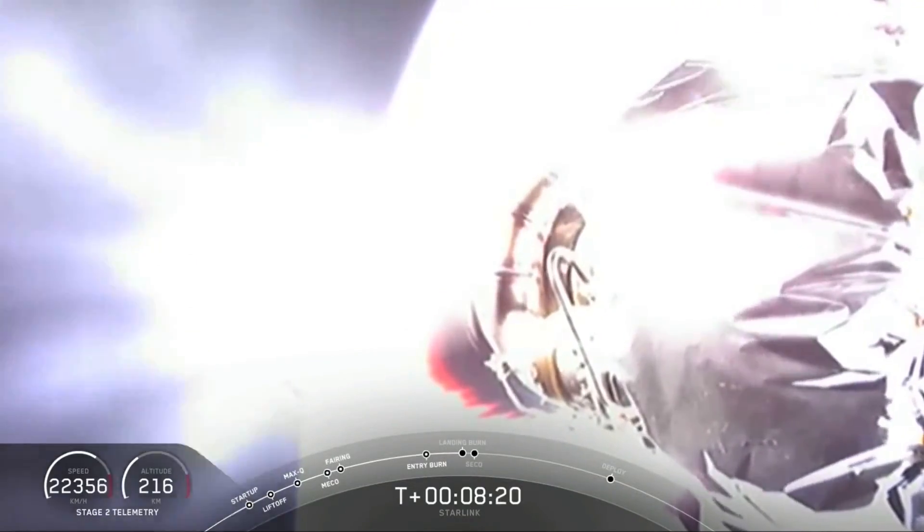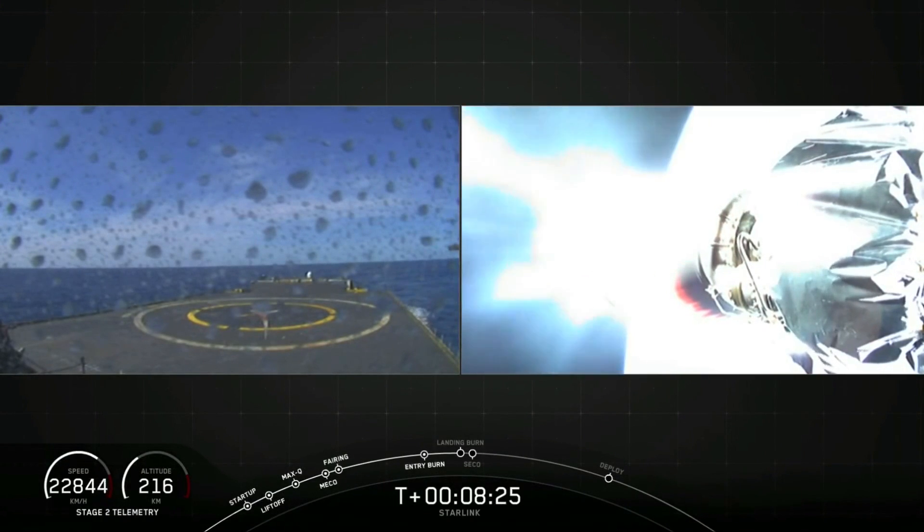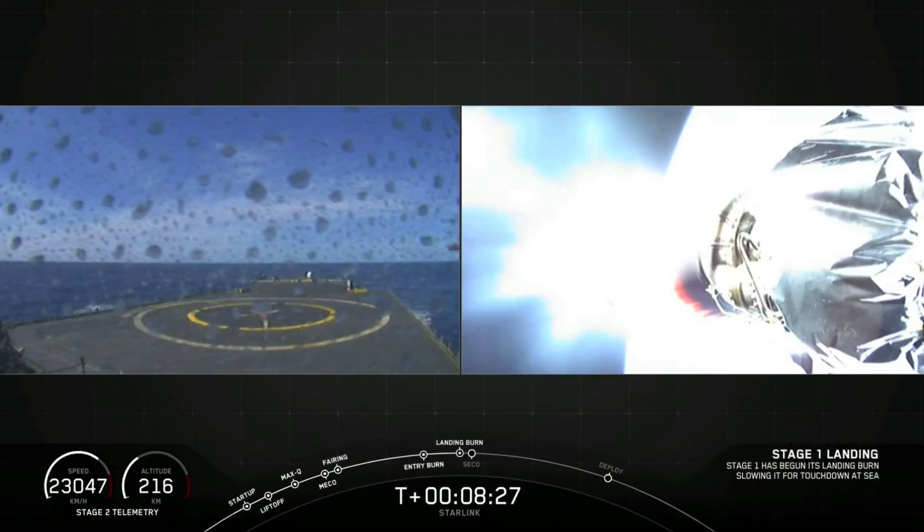Stage one landing burn start up. Entering terminal guidance. All right, that landing burn is started. Let's see if we can see the plume in the view from the drone ship.